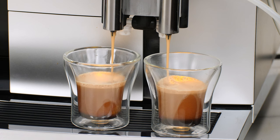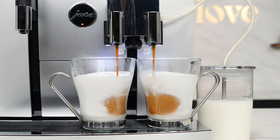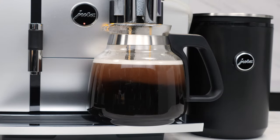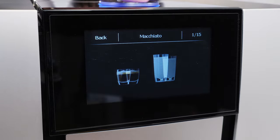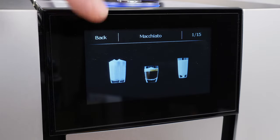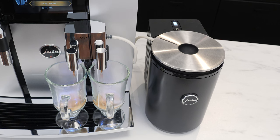With the Giga 6's parallel preparation, you can brew two full drinks at the same time, and that includes milk beverages. The Giga 6 can make 28 specialties, all the way from a single espresso up to a full pot of coffee and everything in between — one of the largest beverage varieties we've ever seen in a single machine. You can choose which drinks appear on the screen, or let the Giga 6's artificial intelligence figure it out for you. The machine can learn which drinks are your favorites and display those drinks more prominently so they're easier to select.